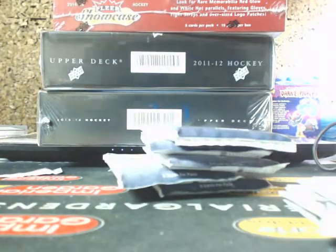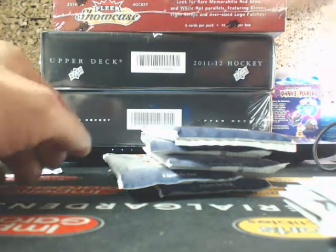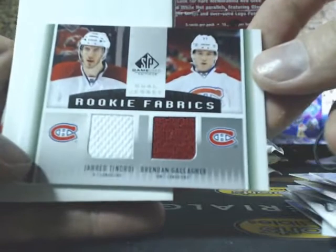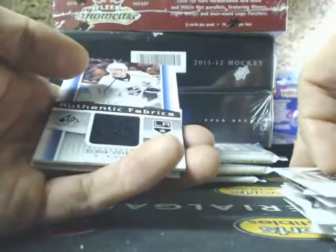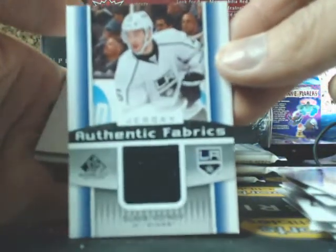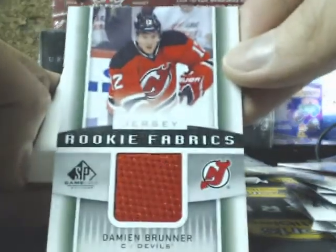On to box number 2. We have a rookie fabric — Jared Tenorti and Brandon Gallagher, the Montreal Canadiens. Got an authentic fabric of Slava Voinov for the LA Kings. Got a rookie fabric of Damien Brunner, the Devils.